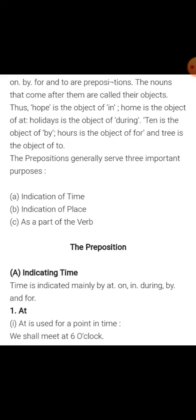Clear. The preposition generally serves three important purposes: number one, indication of time; number two, indication of place; and number three, as a part of the verb.